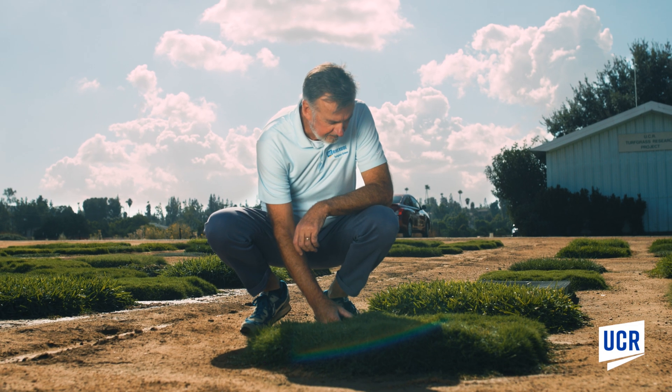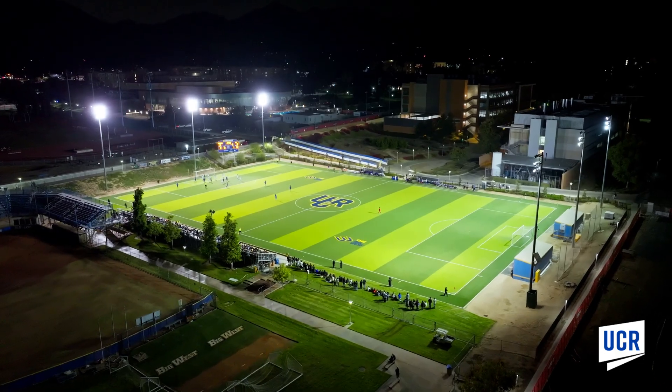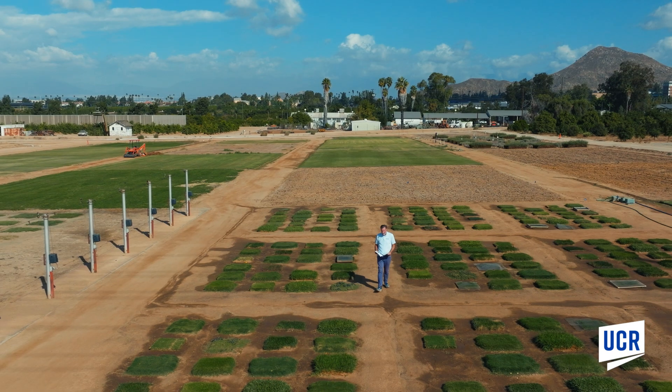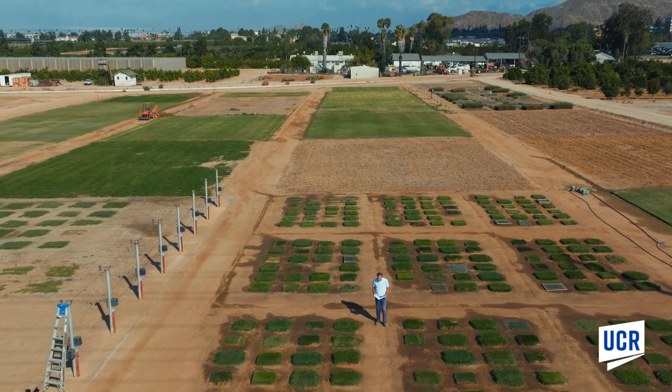It has multiple uses. It's not just a golf course grass. We hope it's going to be used on the home lawn, on the athletic fields, in parks, et cetera, just because of those two attributes: greater winter color retention, and also just remarkable drought resistance.